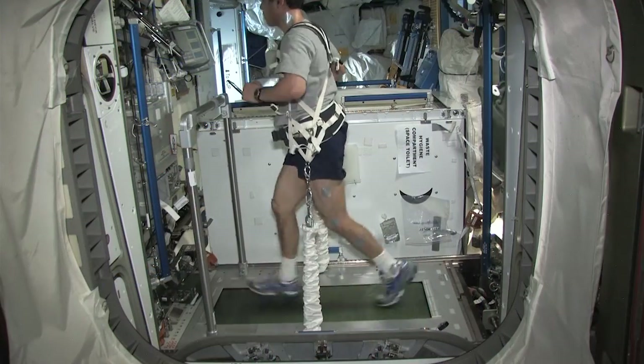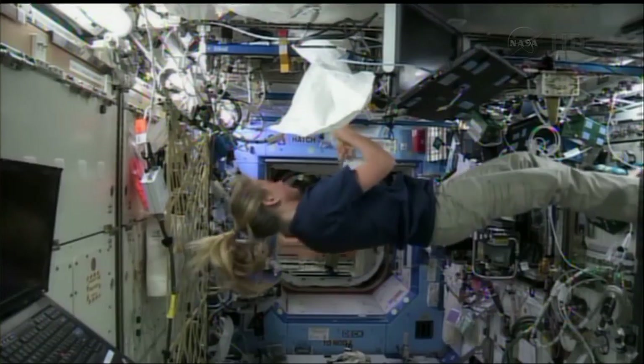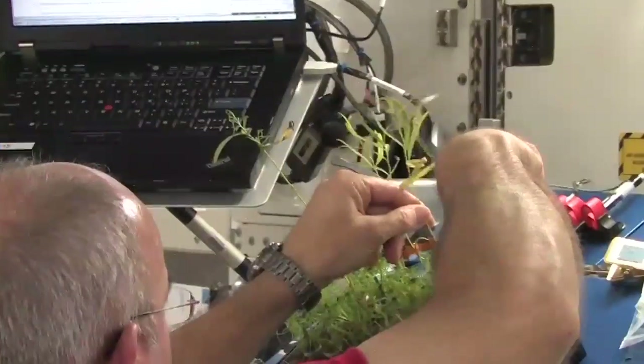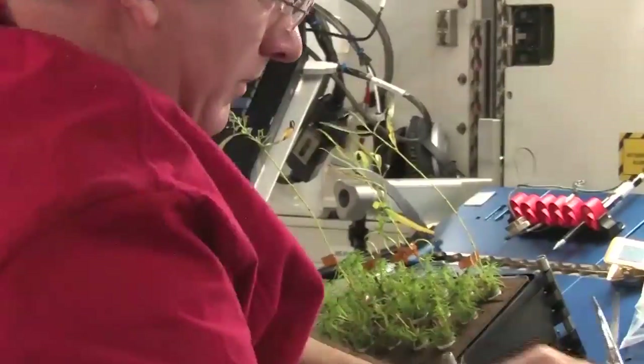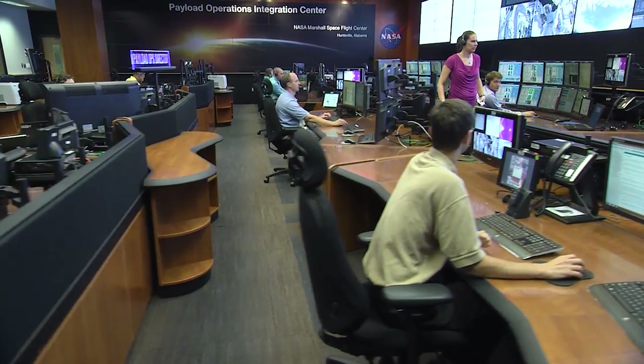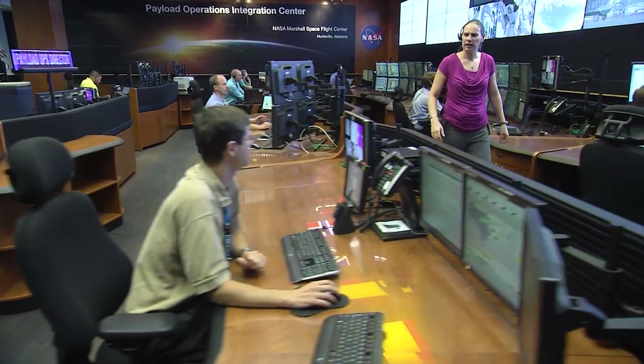Each year, hundreds of science experiments are conducted on the International Space Station, which has already broken records for the hours of science conducted by humans in a space laboratory. The people working in the Payload Operations Integration Center help make space station science happen.